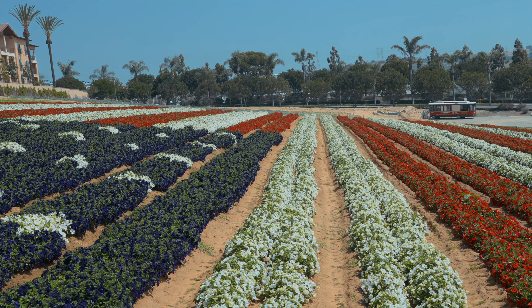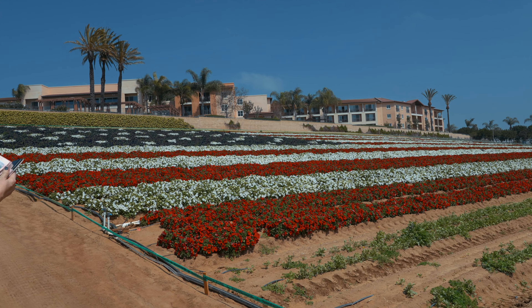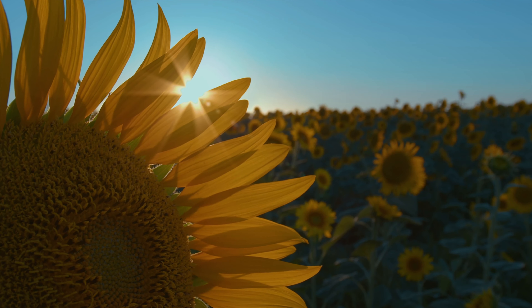This tradition was started after the 9/11 attacks and is in memory of those who lost their lives on that tragic day. If you do come around mid-April, make sure to visit the five-acre patch of sunflowers that should be in bloom.